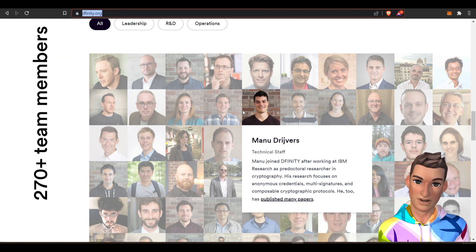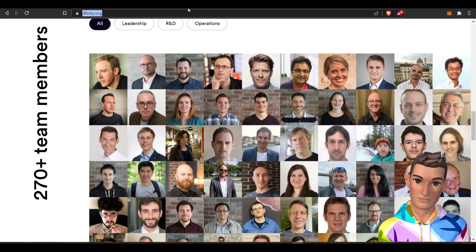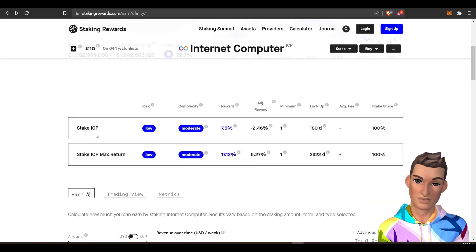...this list, and maybe some other investors. What we're going to discuss mainly is ICP staking. Right now it looks like it's about seven and a half percent return.